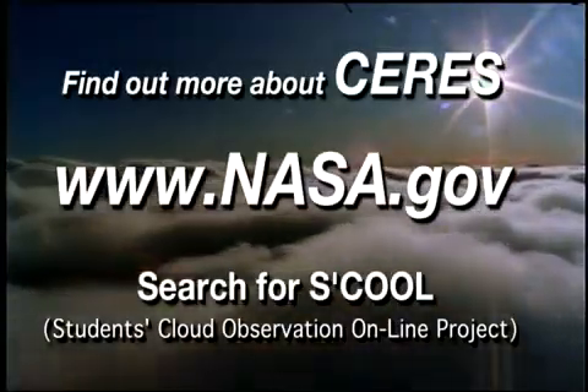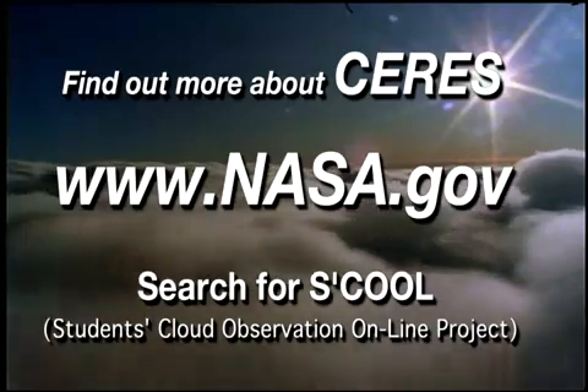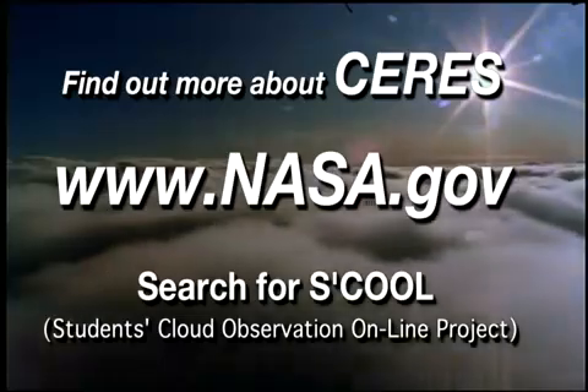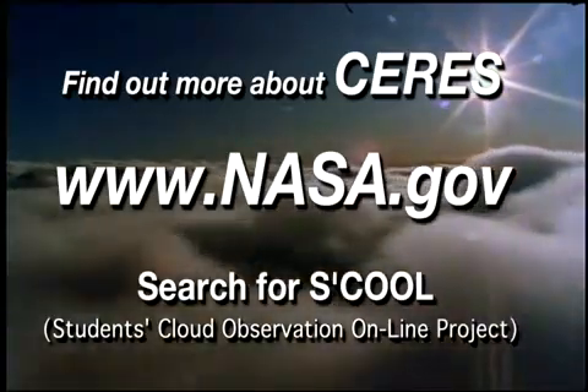So when you think about your own budget, try to think about Earth's radiation budget, and try to keep both balanced. You can find out more about the CERES program by going to www.nasa.gov and searching for S'COOL — that's NASA's Students' Cloud Observation Online project.